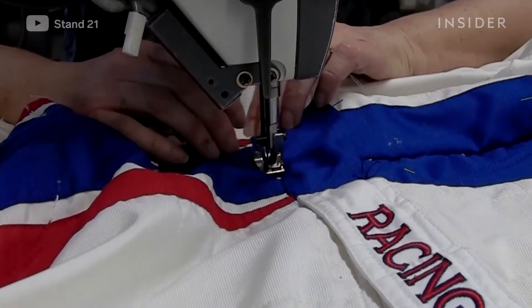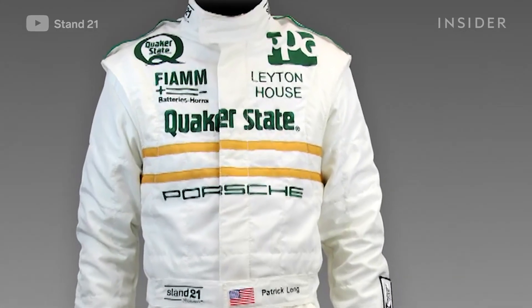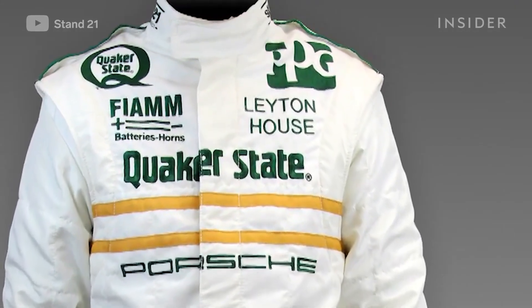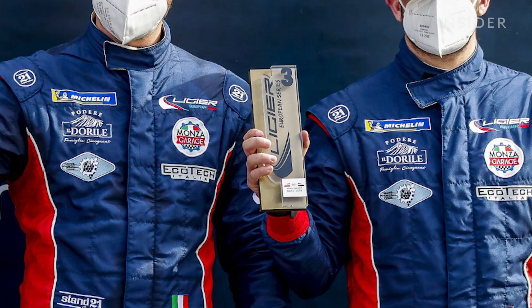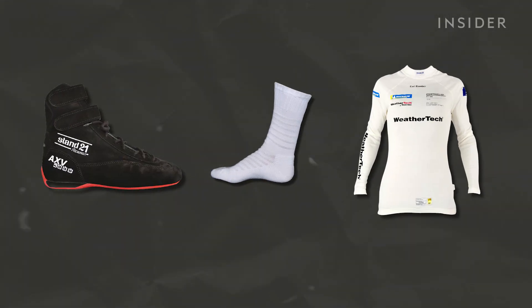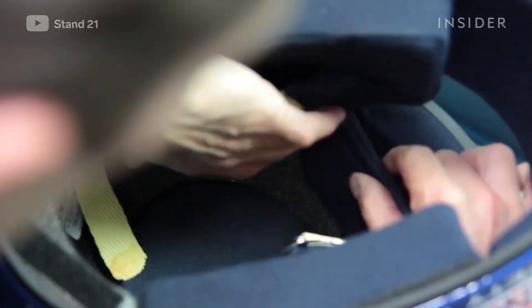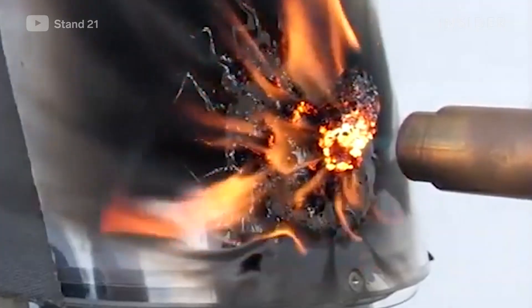A suit from Stand 21 takes anywhere from four to eight hours to assemble. While the colorful suits may be the main attraction, they are accompanied by shoes, socks, and underwear, all made with Nomex. Even the helmets are fire-resistant, featuring flame-retardant inside liners, visors, and paint.